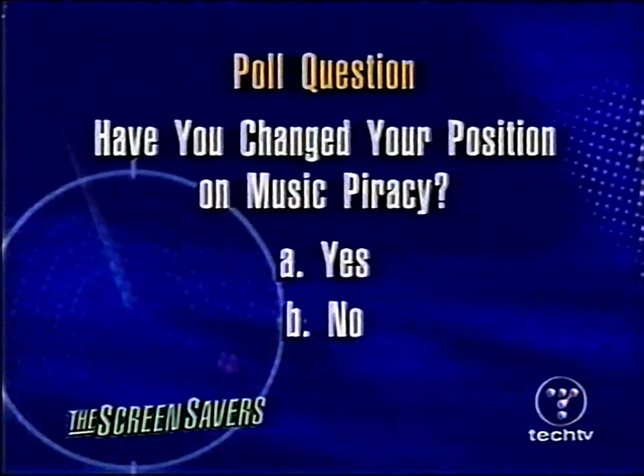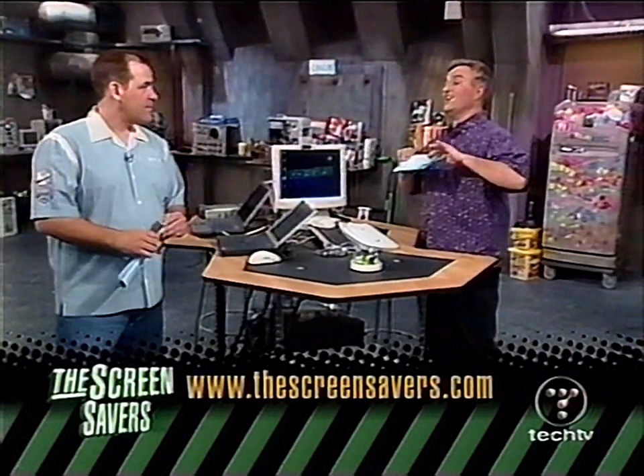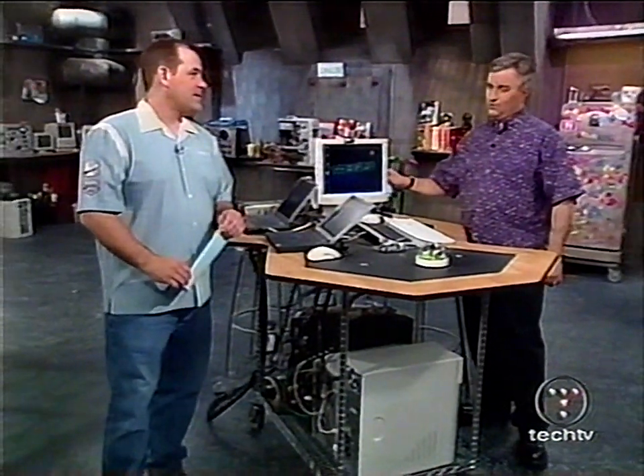Our question of the day: Have you changed your position on music piracy? Yes or no? You've got 24 hours to vote. We're going to talk more about this whole question today — and why some people have changed their position, maybe not in the direction you're thinking. But first, a live call — Randy joins us on the Intel TechTV NetCam Network from Peoria, Illinois.